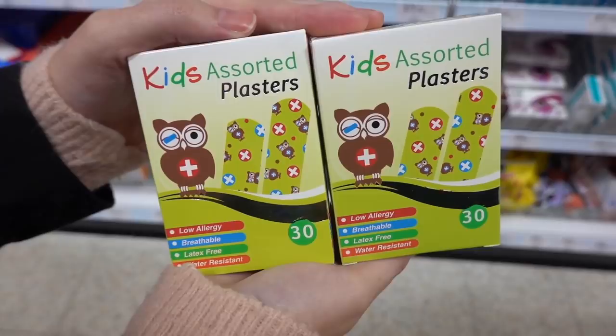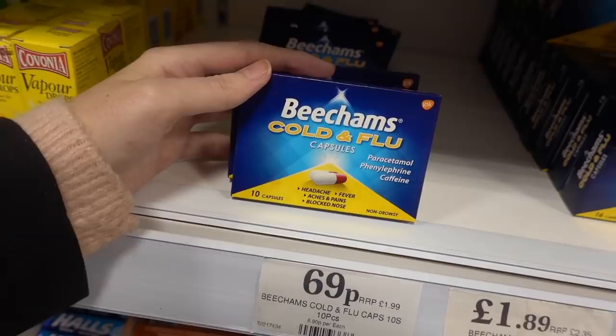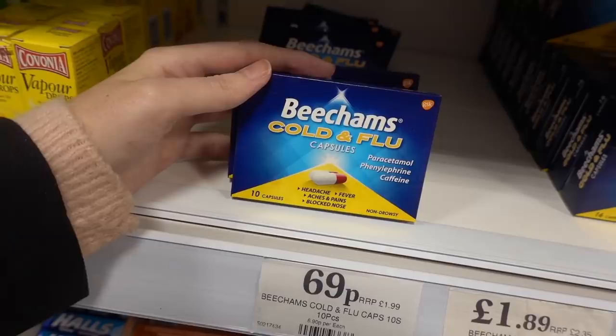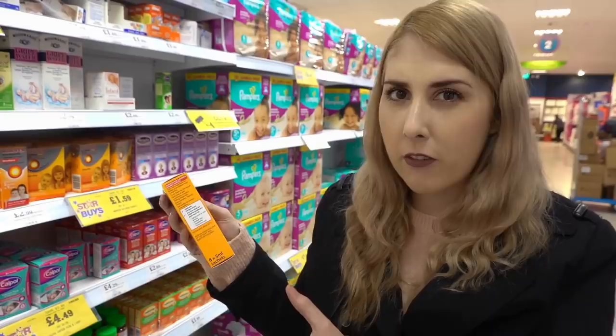We've just had a phone call from Callum's mum asking if we can pick up some cold and flu capsules, and I've found these Beecham's ones for only 69p. I'm also picking up these Nurofen for children — they're only £1.59 and the retail is normally about £3.50. I know you can get cheaper alternatives at Boots, but my children prefer the taste of Nurofen, so at that price I'm definitely getting one.